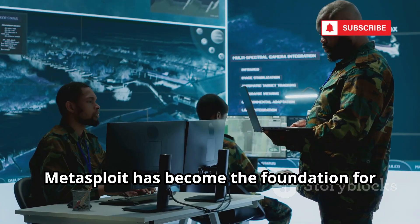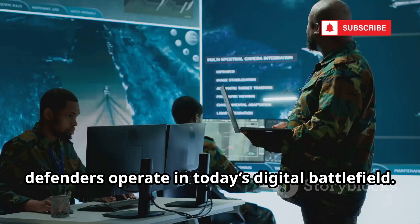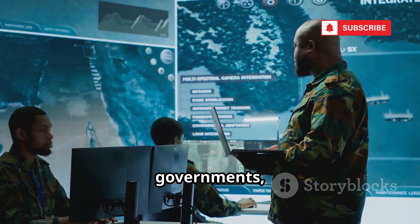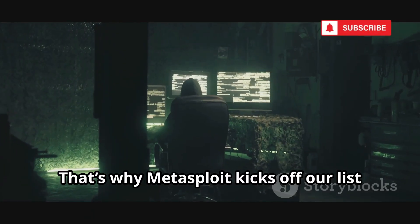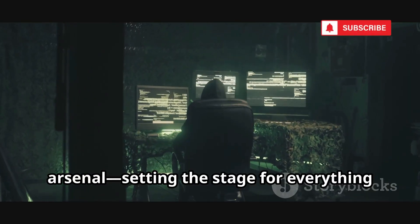Metasploit has become the foundation for modern cyber warfare, shaping the way both attackers and defenders operate in today's digital battlefield. Its impact stretches across industries, governments, and even national security. That's why Metasploit kicks off our list as the ultimate all-in-one hacking arsenal, setting the stage for everything that follows.